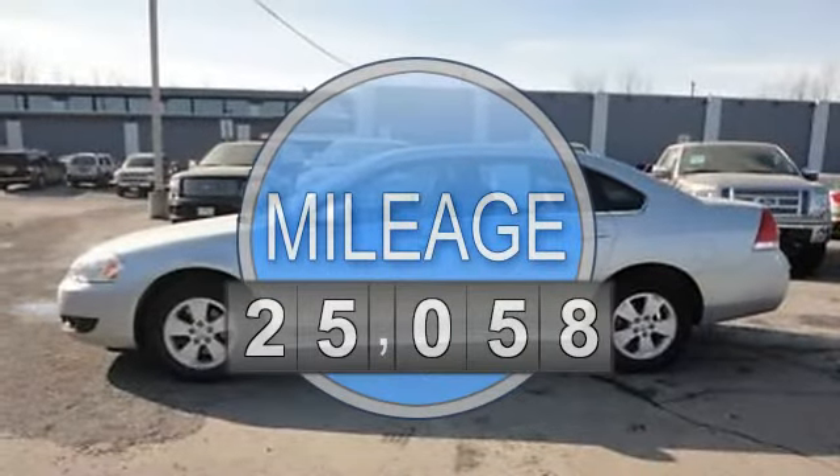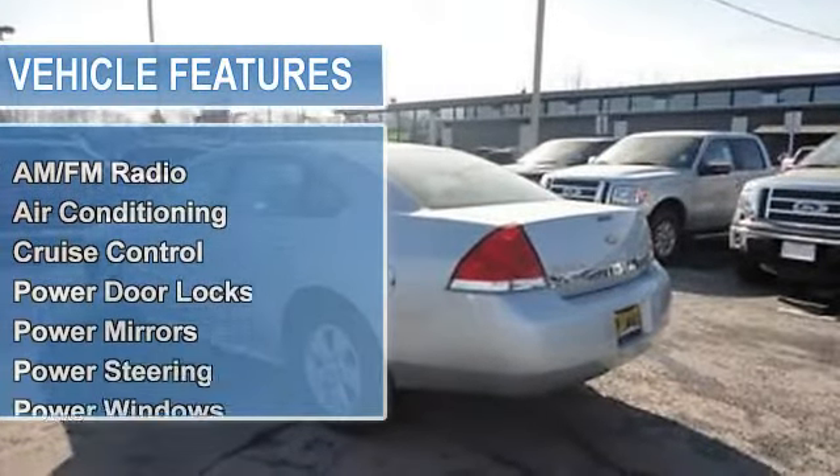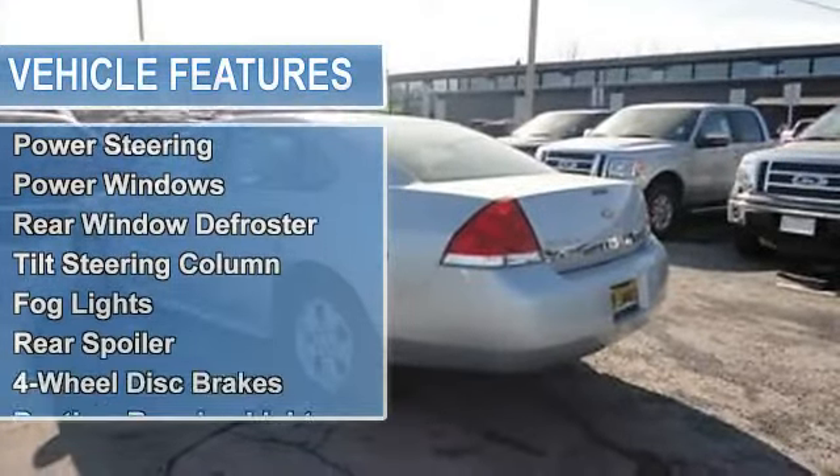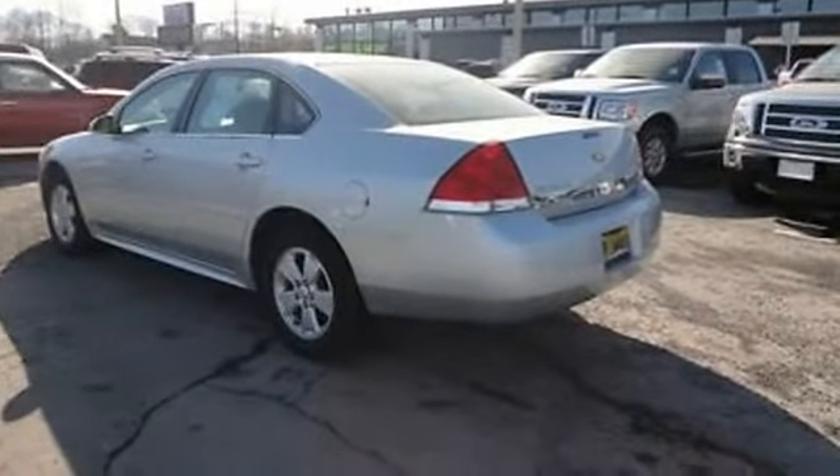AM-FM radio, air conditioning, auto-dimming rear-view mirror, cruise control, power door locks, power mirrors, power steering, power windows, rear window defroster, tilt steering column.